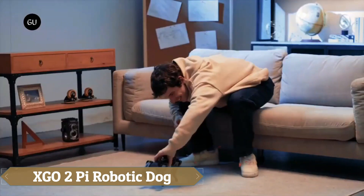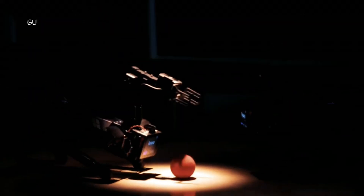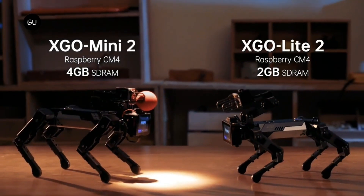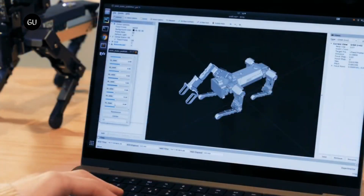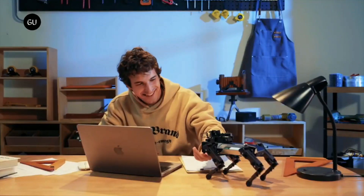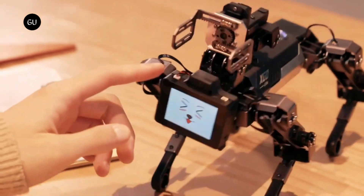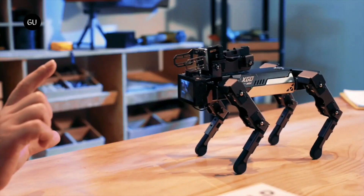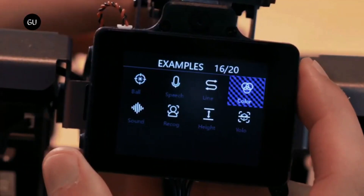The X02 Pi is an innovative robotic dog powered by a Raspberry Pi CM4, marking it as the first desktop-level robotic canine with an arm, making it a standout piece for tech enthusiasts. Designed to closely mimic a real dog, it features a 6-IMU system for enhanced flexibility and 12 degrees of freedom for omnidirectional movement. Equipped with advanced AI modules, the X02 Pi can hear, identify, and react to users, and its intuitive design ensures that even those with no experience can easily operate it using its one-button interface and proprietary software.